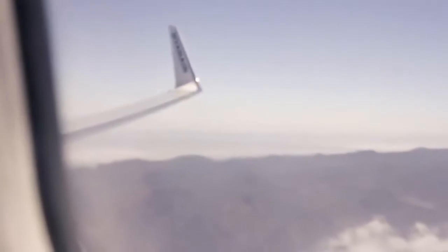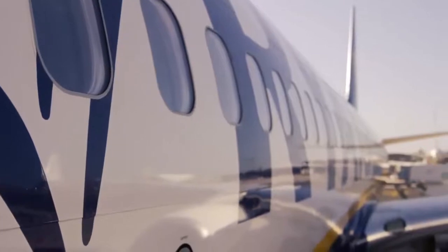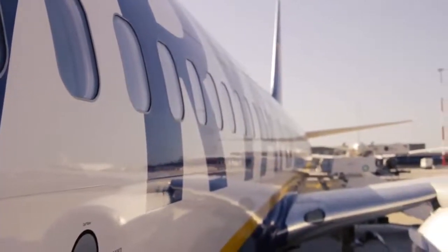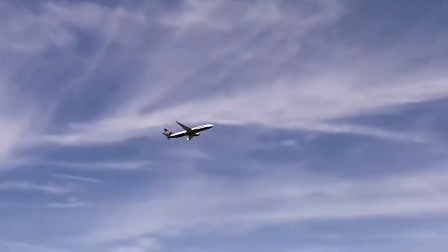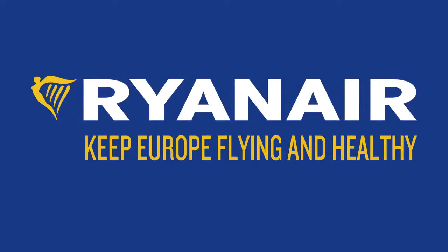At Ryanair we are doing everything we can to get back flying so we can reunite friends and family, allow people to return to work and begin to restart Europe's tourism industry. Thank you for flying with Ryanair and for following these new health measures which are to promote the welfare of our guests and our people.